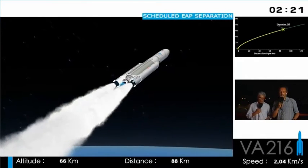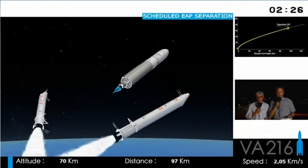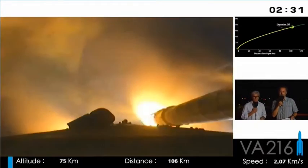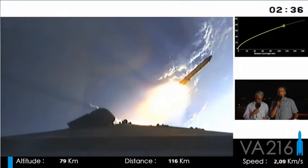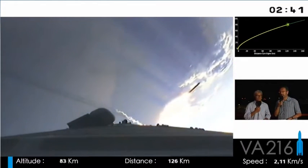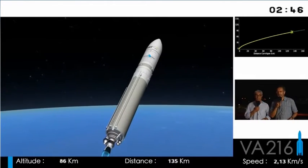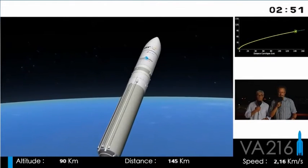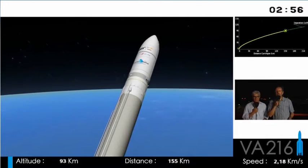These boosters will be separated thanks to a pyrocutting of the rods. To avoid any collision with the central body of the launcher, eight distancing rockets push them away. We just saw it on these 3D images, and here we can see it from the onboard camera images. The mass at launch was 773 tons, but it slimmed down very fast — it shed over 500 tons, that is two-thirds of its launch mass. But there's still 230 tons in flight.